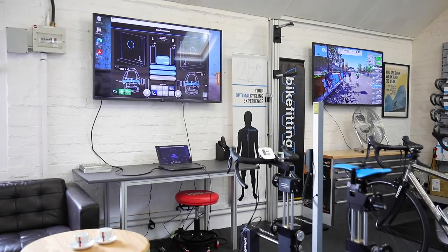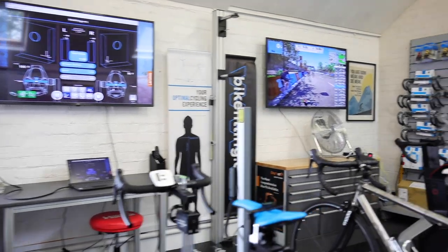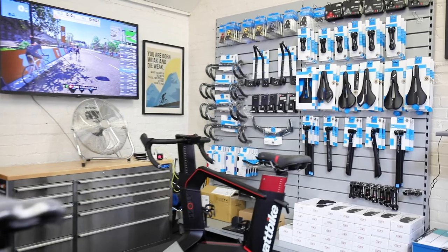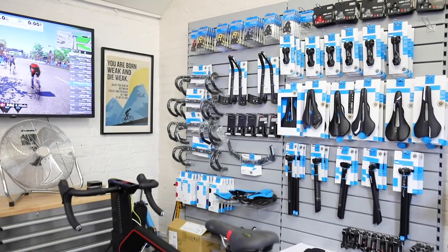At Benefit, our dedicated climate-controlled bike fitting studio sets the benchmark for complete rider analysis. Combined with Ben's vast experience in cycling and sports therapy, we can offer you the most comprehensive bike fit available anywhere in the world.